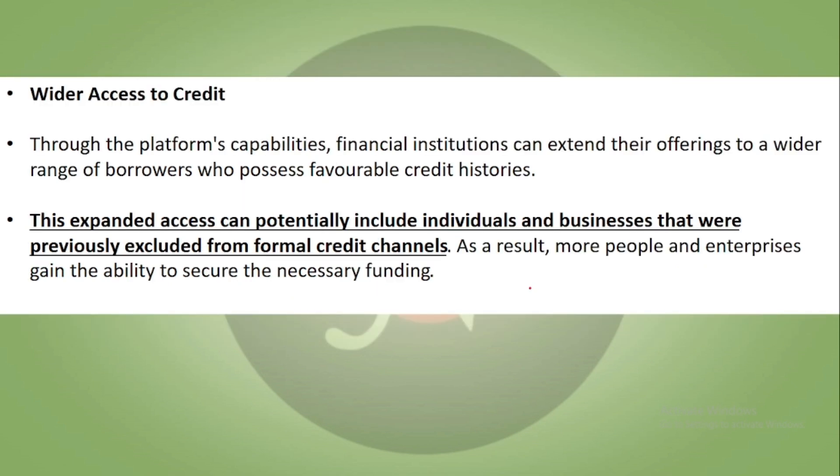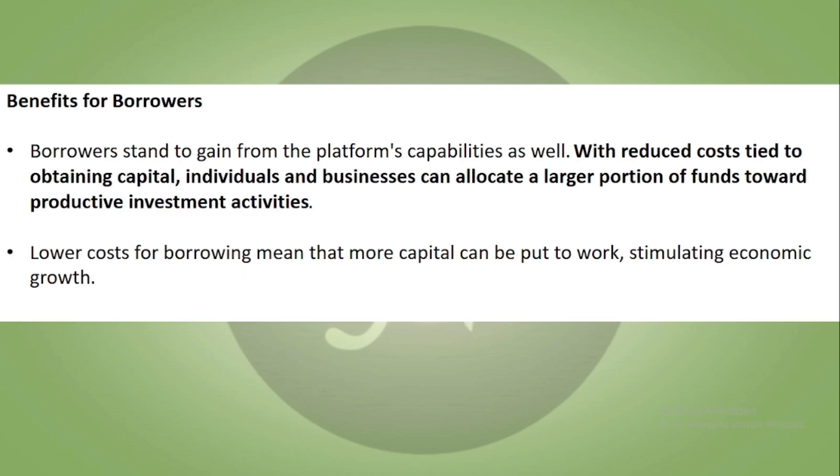Credit access is widened through the platform's capabilities. Financial institutions can offer credit to a wider range of borrowers who have favorable credit histories. The platform has the potential to include individuals or businesses that are not part of formal credit channels, allowing more enterprises to secure the necessary funding.